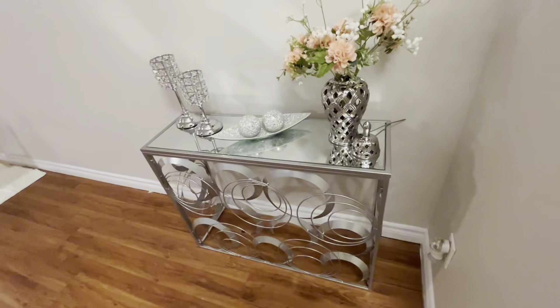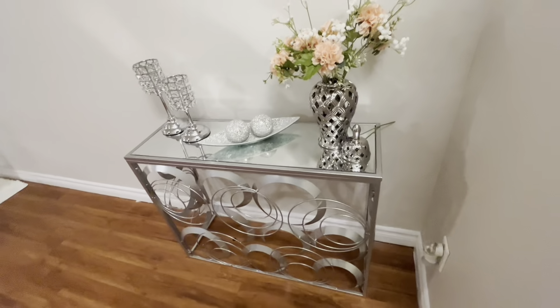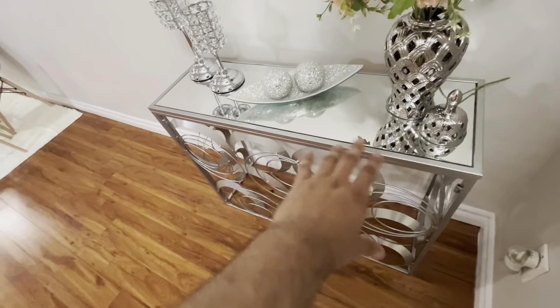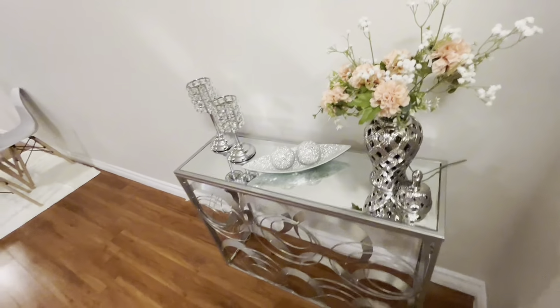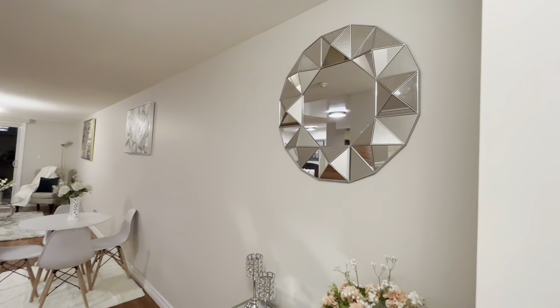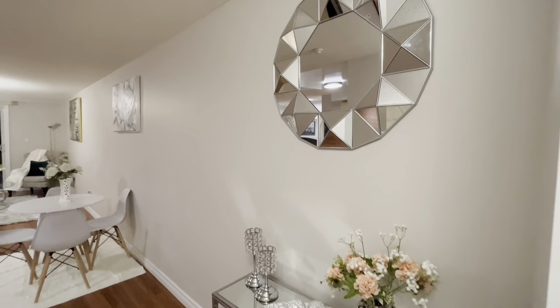And as you can see, this is the decoration piece me and my wife got. We really like the look of it. And then there's a glass table on top and flowers, artificial flowers. And if you look on top, there's a wonderful round mirror. That's very nice as well.